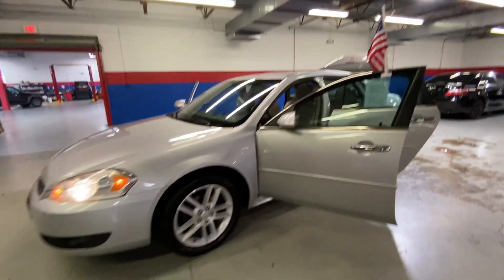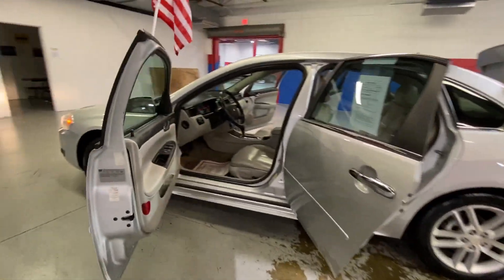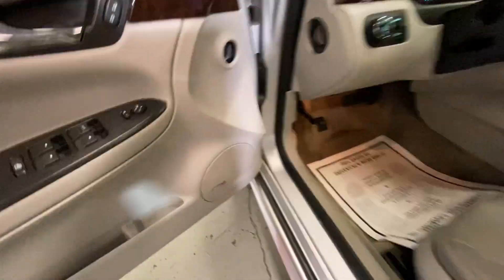Hey guys, coming to the airport today to check out our 2013 Chevrolet Impala. You guys aren't going to want to miss out on this one. It's got power locks and windows as well as power seats. These are leather heated seats. You have your Bose speakers as well as your sunroof. And we're going to go ahead and give these speakers a listen.